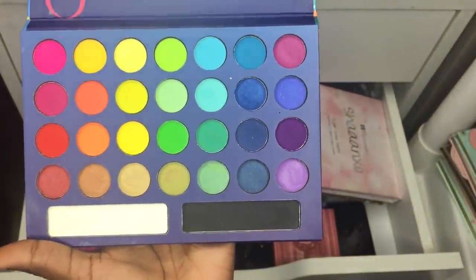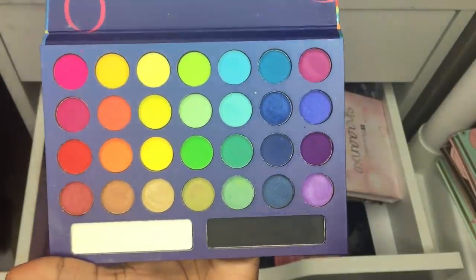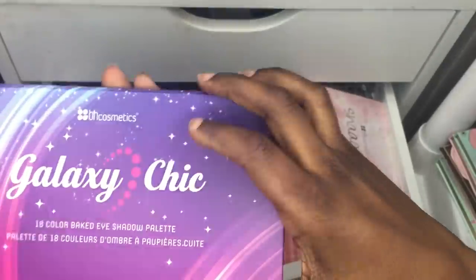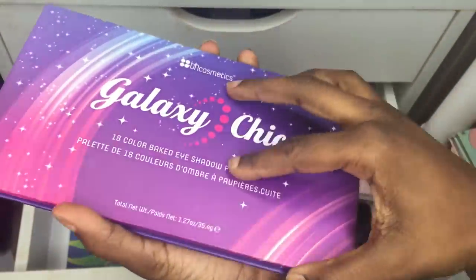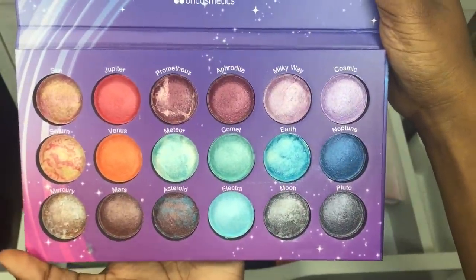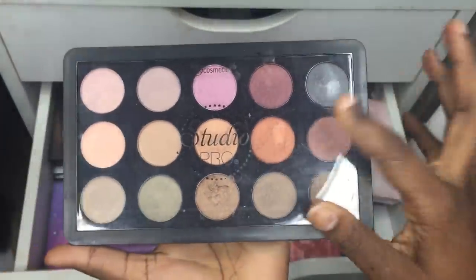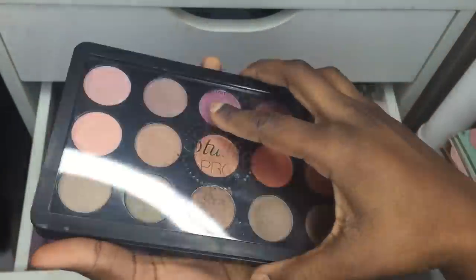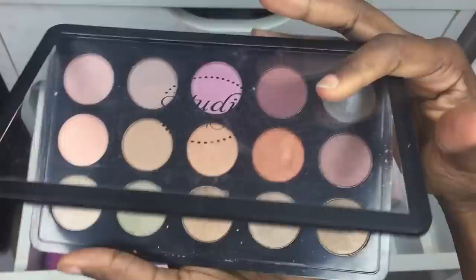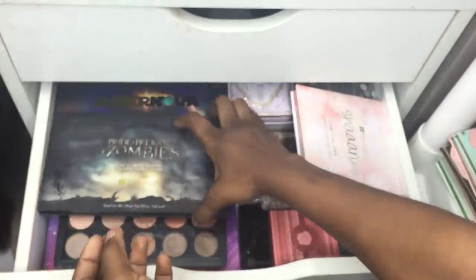Next I have the Take Me to Brazil palette — I like it because the colors are so bold and not chalky like that Morphe palette I showed yesterday. Then there's the Galaxy Chick one, which I like for the design. After that is the Studio Pro — it works really well wet or dry, which I covered in my BH Cosmetics video.